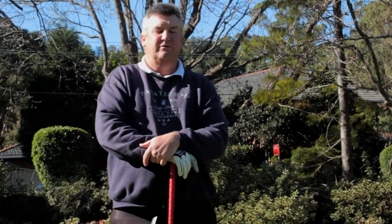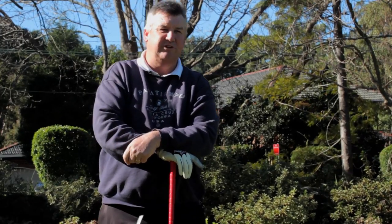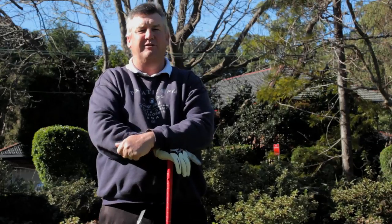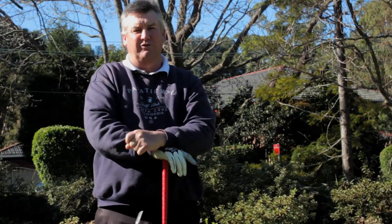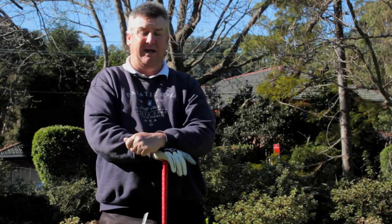Hi golfers, David Reckless from Reckless Golf. Today I'm here at the Gordon Public Golf Course in Sydney and we're on the fifth tee. I want to show you some of the mistakes that most golfers make when playing these holes and show you how I would go about playing the hole.